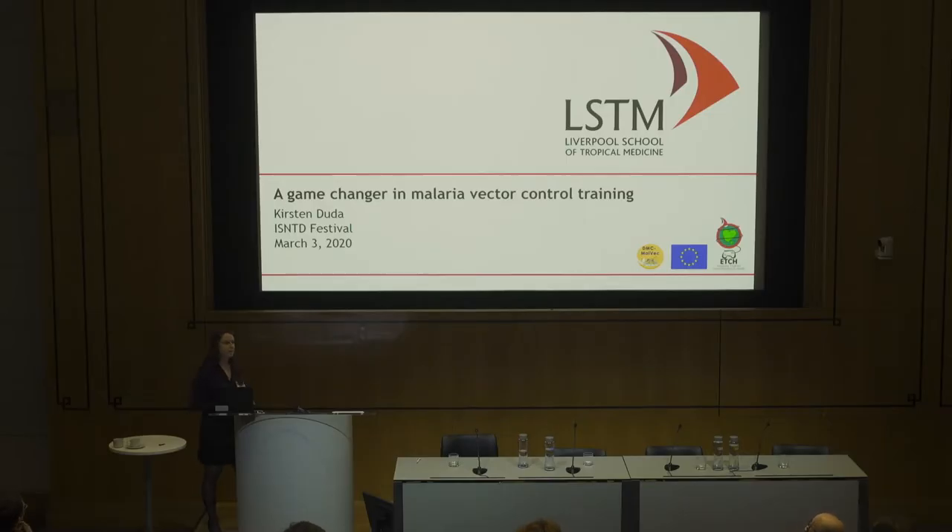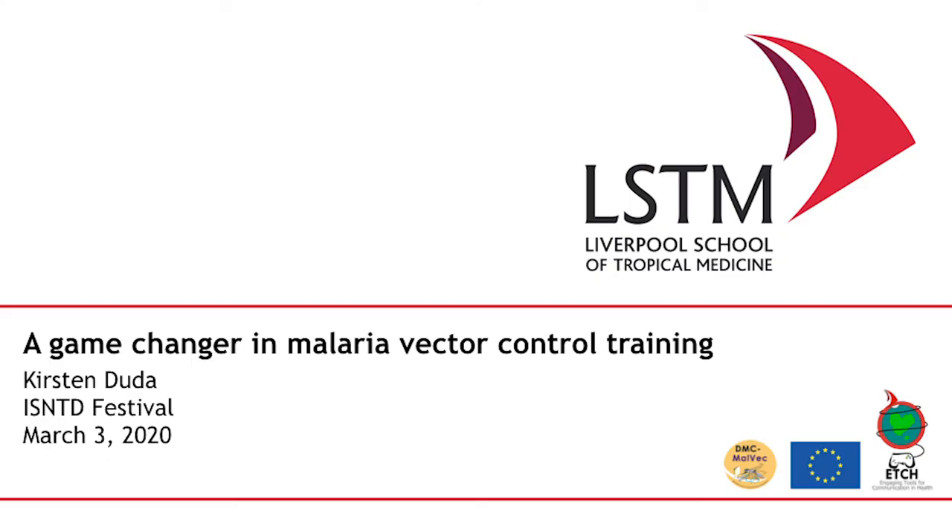Hi, everyone. I'm Kirsten Duda, and I work at the Liverpool School of Tropical Medicine. Today I'm going to present to you on two serious games that we've developed and incorporated into a course that teach about insecticide resistance and its management. It was aimed at malaria vector control staff.